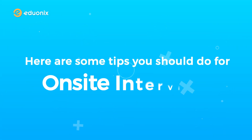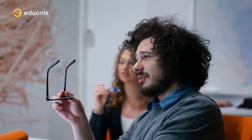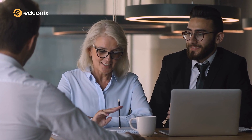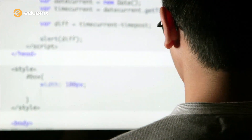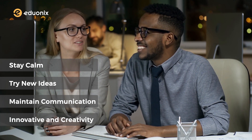Here are tips for the on-site interview. Number one: ask clarifying questions before you start coding. It doesn't make you look obtuse — interviewers appreciate candidates who evaluate and do calculative work rather than just writing code. Number two: talk through your code out loud. This proves your communication and collaborative spirit and gives the interviewer an open window into your thoughts. Number three: stay calm. If your code doesn't work or you're stuck, stay calm, try new ideas, and maintain your communication with the interviewer. Creativity and innovation are highly appreciated during the interview.